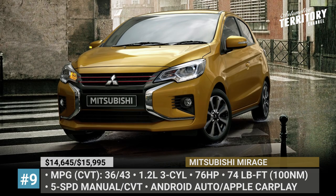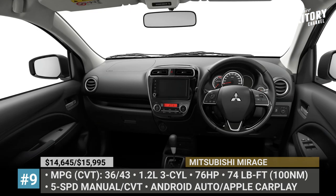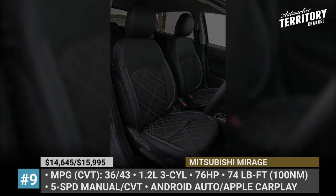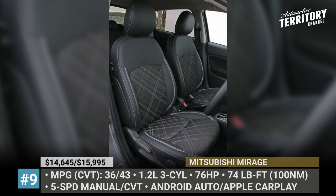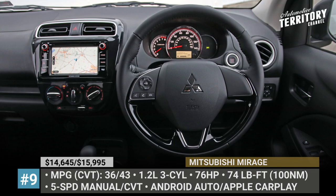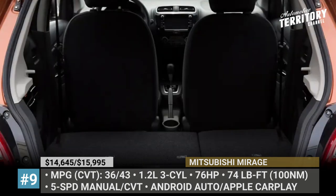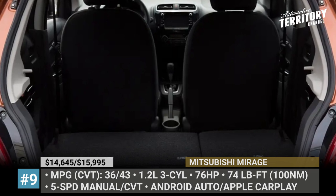It gets a larger grille, attractive lighting elements and new bumpers. The cabin of the hatch is rather well-equipped for the price. There is automatic climate control, manually adjustable front seats, and powered windows, locks and mirrors. The standard 7-inch infotainment has Bluetooth, voice control as well as Apple and Android compatibility. As for safety equipment, it includes automatic emergency braking as standard.